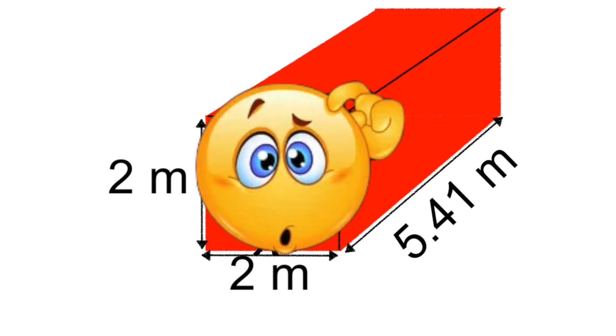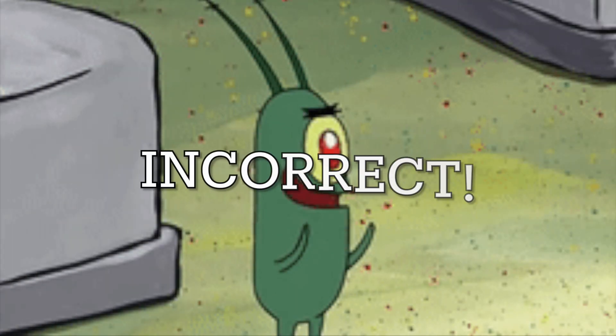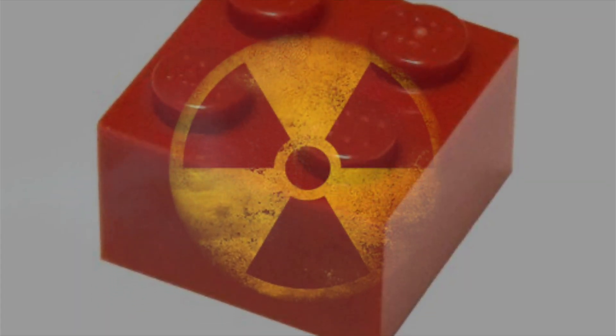Now, you might say: are you implying that all you need to protect you from a nuclear blast is this? That just doesn't seem right. And it doesn't seem right because it isn't right. All of what we just did was figuring out how much LEGO you would need to protect you from the radiation levels. Chances are your LEGO wall would be completely blown away in a matter of mere seconds, and you would be re-exposed to all of the radiation.